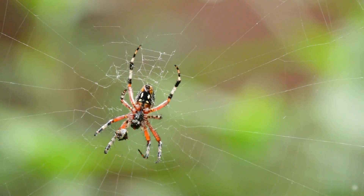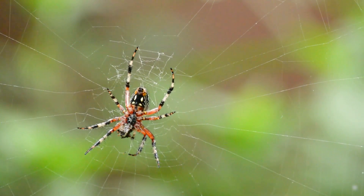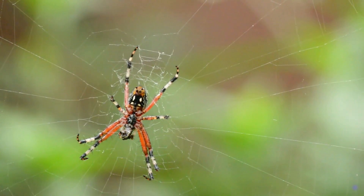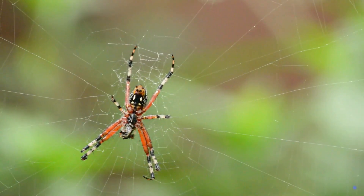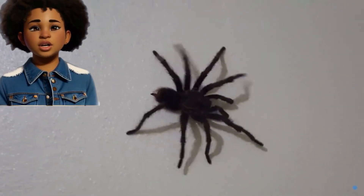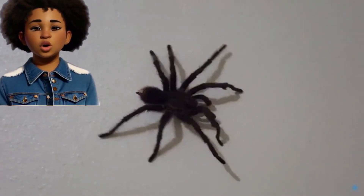Important Helpers. Spiders are like nature's pest control experts. They eat insects that might bother plants and people, helping to keep the environment in balance. Spiders might seem a bit spooky, but they're amazing and play an important role in nature.